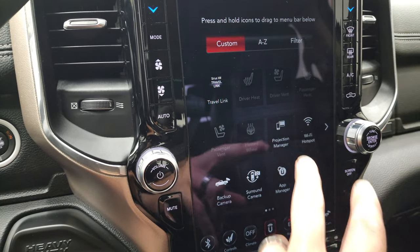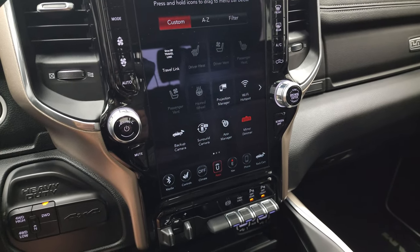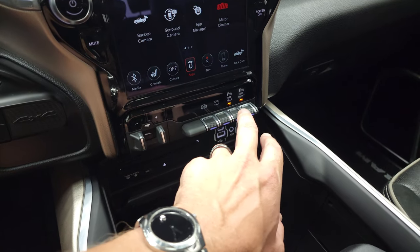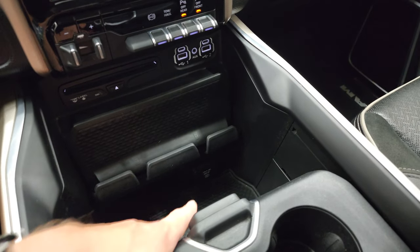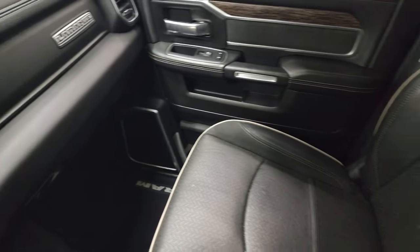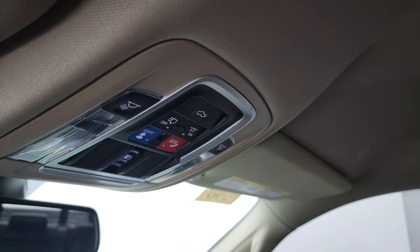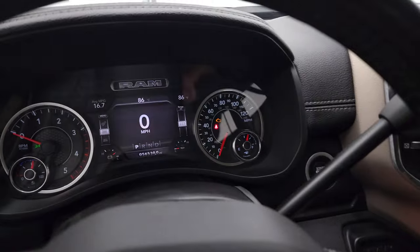In the apps you have a projection manager to project your cell phone to the screen, compatible with Android Auto. Other features include push-button four-wheel drive, factory brake controller, factory exhaust brake, tow haul mode, front and rear parking sensors, CD player, two USBs, two USB-Cs, AUX jack, and a 115-volt 400-watt plug-in. You also get keyless entry, remote start, and power drop-down tailgate. Overhead there are Alpine premium sound speakers, SOS buttons, map lights, and HomeLink buttons for garage doors, security systems, and lighting systems.